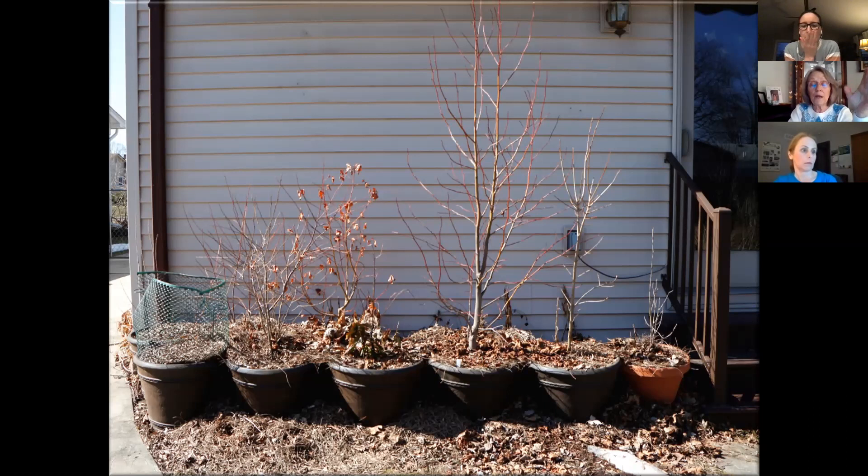When a potted tree starts doing poorly because it's root-bound, I lay the pot over, pull the tree out, chop off at least one-third of the roots, remove the soil, loosen the roots, and repot it — and it does wonderfully after that.